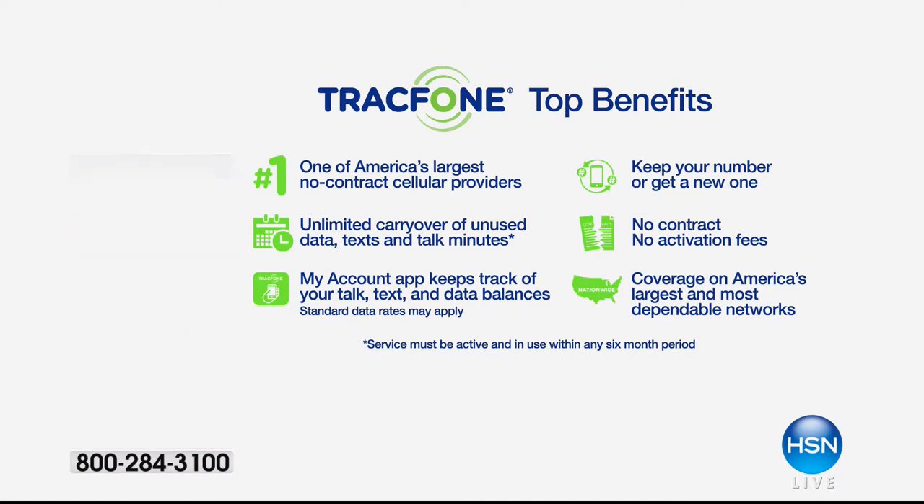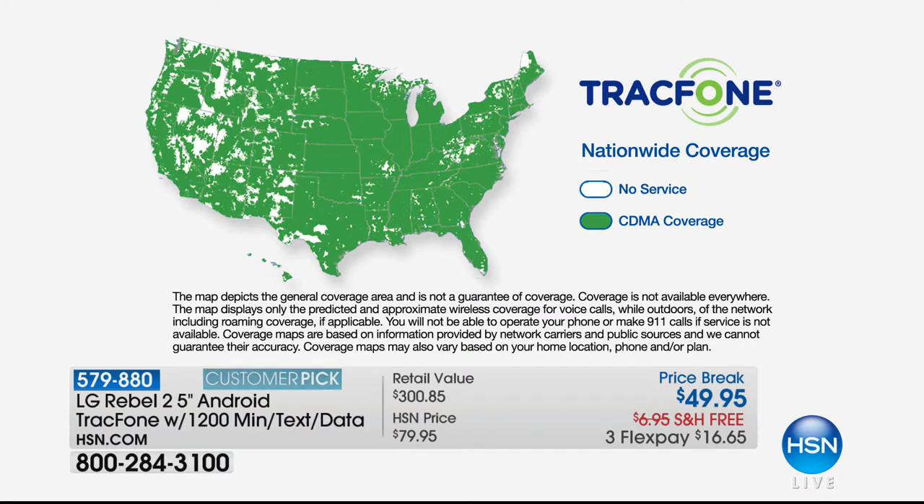Can we talk about the coverage? All of these things are amazing, but if the coverage was lousy this thing would be a doorstop. Look at the coverage you're getting — the number one top service provider in the country. This is service that so many of my friends and family members have been paying $100 or more per month to have. Same service — starts with a V — but it doesn't have to break the bank with TrackPhone.